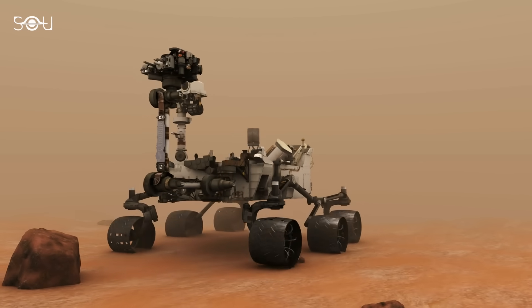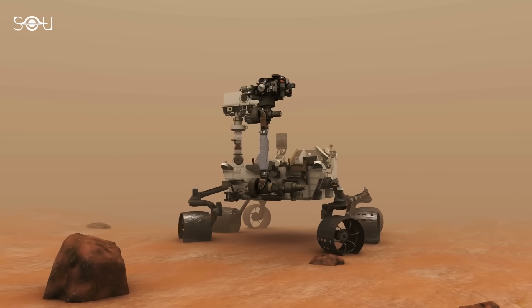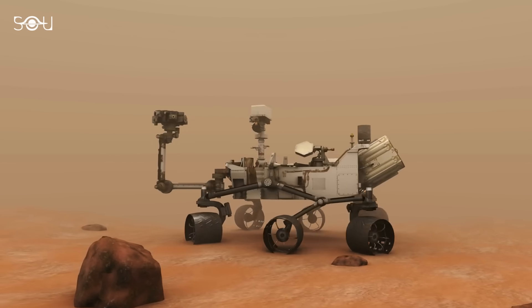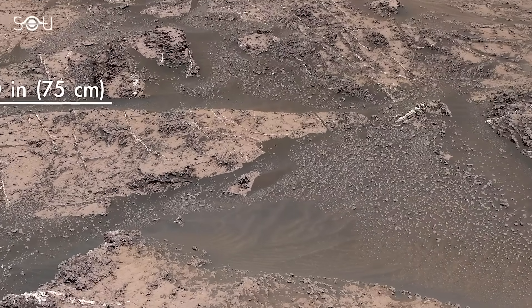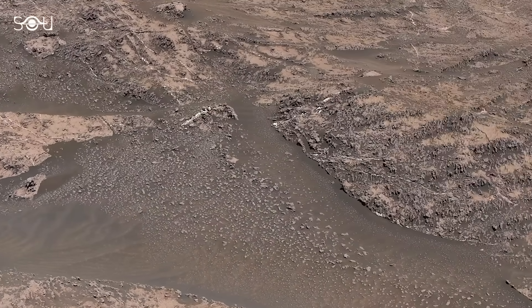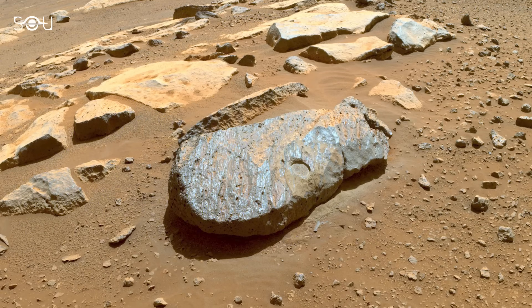This discovery is even more exciting because it was completely accidental — no one was expecting to find sulfur there. Unfortunately, the crushed rock samples were too small and brittle for Curiosity's drill to sample directly, leaving researchers uncertain about the formation of sulfur on Mars.